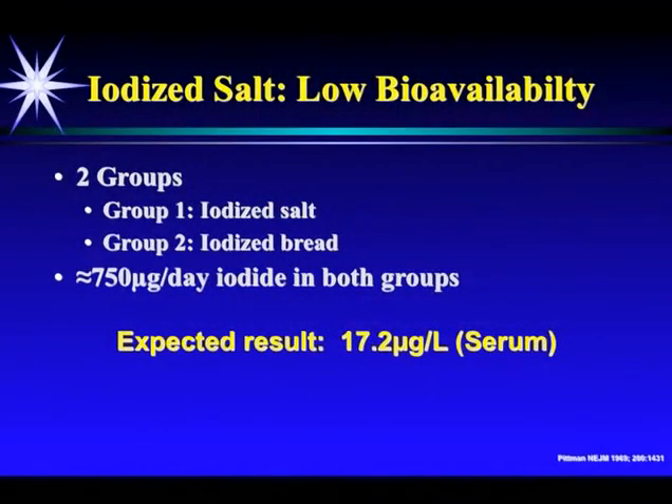And this study really proves it. It was done by Pittman in the 1960s. You looked at two groups. Group 1 had iodized bread. Group 2 had iodized salt. They were both given 750 micrograms per day of iodine in both groups. And from that amount of iodine coming in, you would expect the serum level when they do a blood test should be about 17 micrograms per liter.